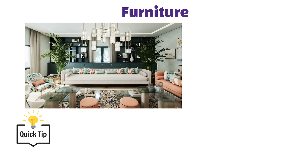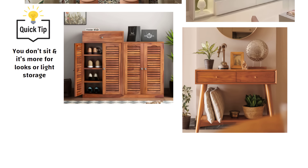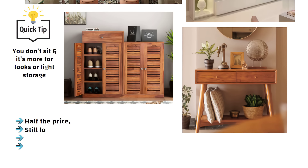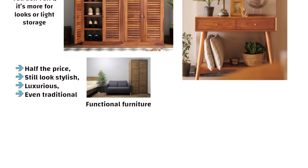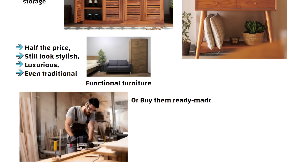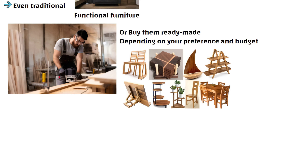When it comes to furniture, here is a smart tip: for decorative pieces like a TV unit, shoe rack or console unit — basically where you don't sit and it is more for looks or light storage — go for readymade. You will get them at half the price and they can still look stylish, luxurious and even traditional. For functional furniture like beds, wardrobes or sofas, you can either have them made by a carpenter or buy them readymade depending on your preference and budget. But for decorative furniture, even buying online works well and saves a lot of money.